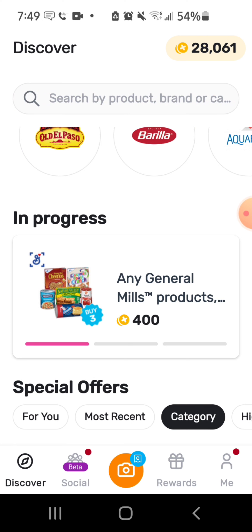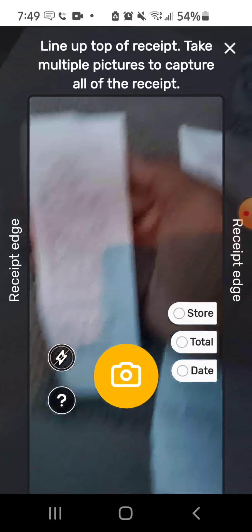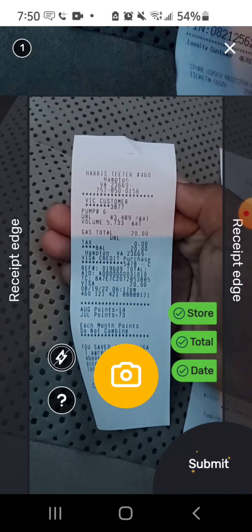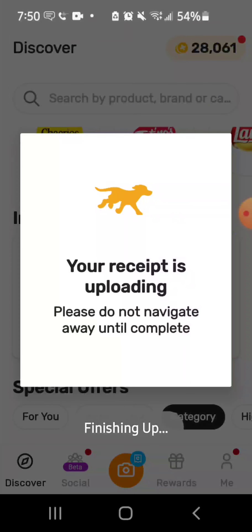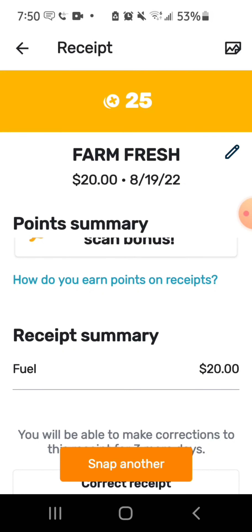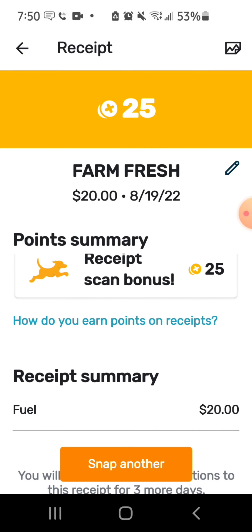Let me give y'all a quick rundown of how to scan. I'm sitting in my car — I click here, hit Snap. This is a receipt from when I got gas at Harris Teeter. I snap it, it picks up everything, I hit Submit. And I got 25 points just by scanning a gas receipt. Fuel summary: $20 spent. That's all I had to do — any receipt you have, this stuff will add up.